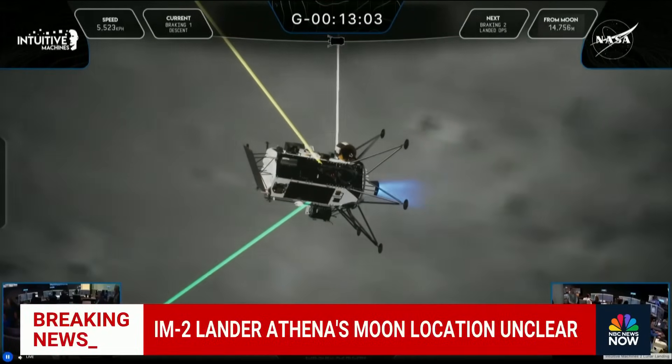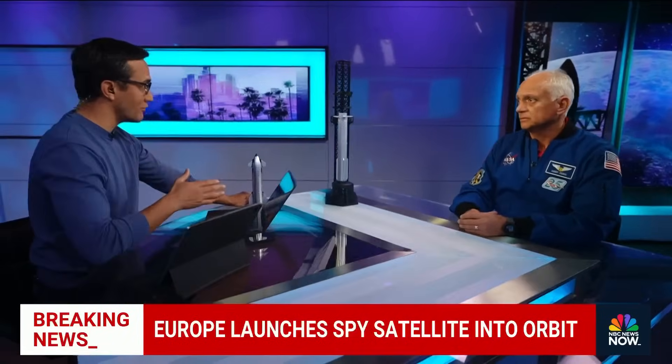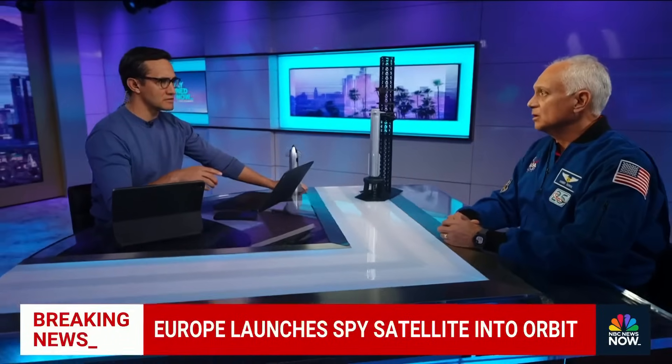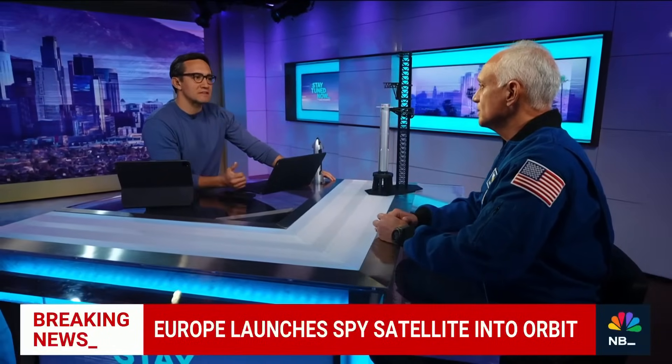Meanwhile, Europe's got a new military satellite. It is crazy — we're seeing so many launches in a single day. I don't even think it's over; SpaceX might have another launch a little bit later tonight. When it comes to Europe and this spy satellite, what's the significance?